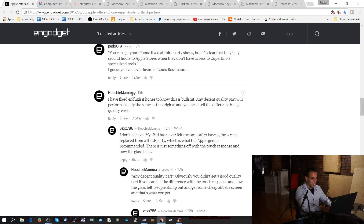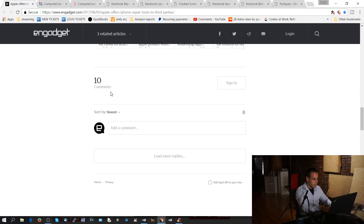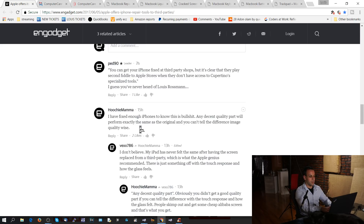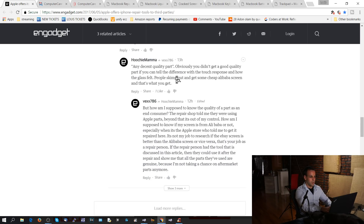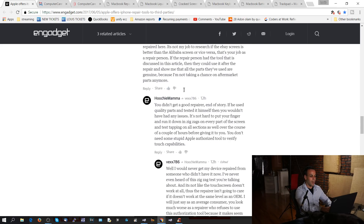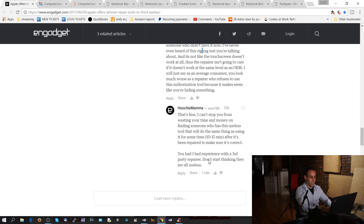So this person named Hoochie Mama knows what's up. Let's load the comments because that is going to make us mad. 'I have fixed enough iPhones to know this is bullshit. Any decent quality part will perform exactly the same as the original and you can't tell the difference.' This person says, 'I don't believe it. My iPad has never felt the same after having the screen replaced from a third party, which is what the Apple Genius recommended. There is something off about how the glass feels.' The guy asks how he's supposed to know the quality of a part as an end consumer; the repair shop told him they were using good stuff. Hoochie Mama says 'You didn't get a good repairer.' And the person says they would never get a device fixed by somebody who didn't have the special tool. As usual, somebody goes to the cheapest person on Craigslist, doesn't bother checking reviews or getting references from friends, and then wonders why their stuff doesn't work as well as it did coming out of the box.